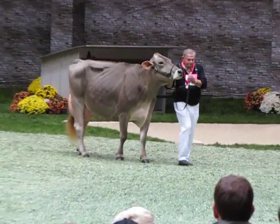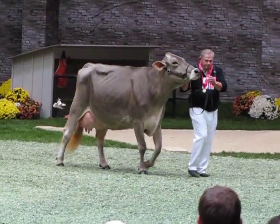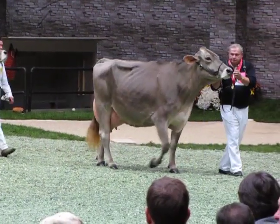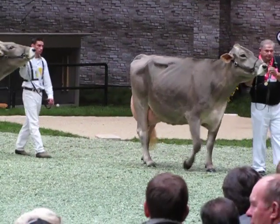Second place is another cow that's kind of the same style as my first place cow. She's got that beautiful quality of the mammary system. She's higher and wider in that rear end when you get behind her.